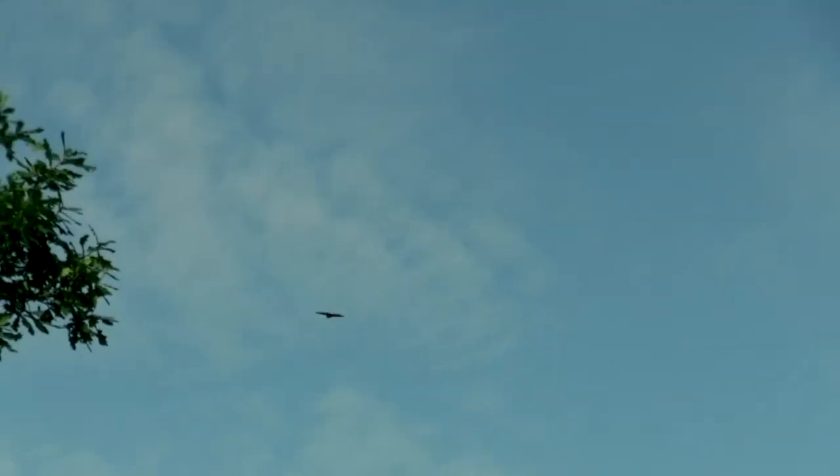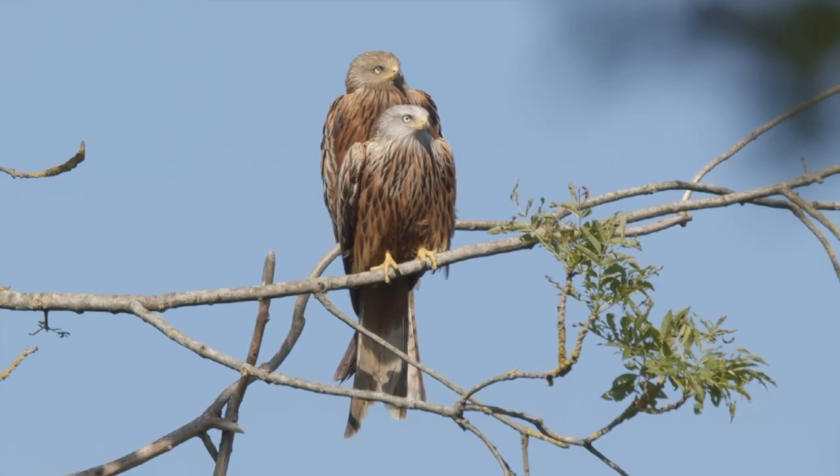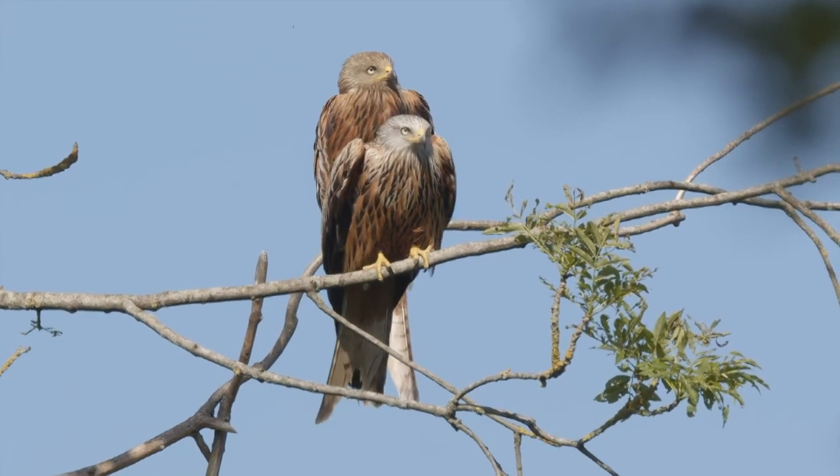I love birds of prey, and they seem to be doing really well around here. We see buzzards and red kites nearly every time we go for a walk.